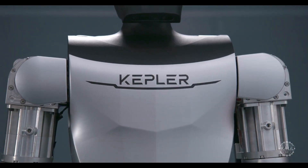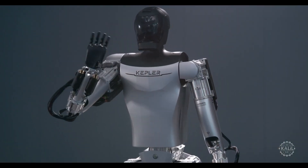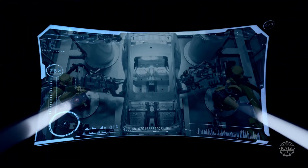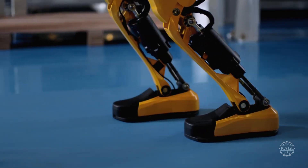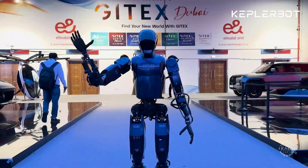The launch comes less than a year after Kepler introduced its first-generation humanoid, the Forerunner K1. The Gen 2 bot upgrades include improved dynamic perception, task planning, full-body movement coordination, and autonomous learning. Improvements to the robot's gait planning and stability control make it more dependable in complex settings.